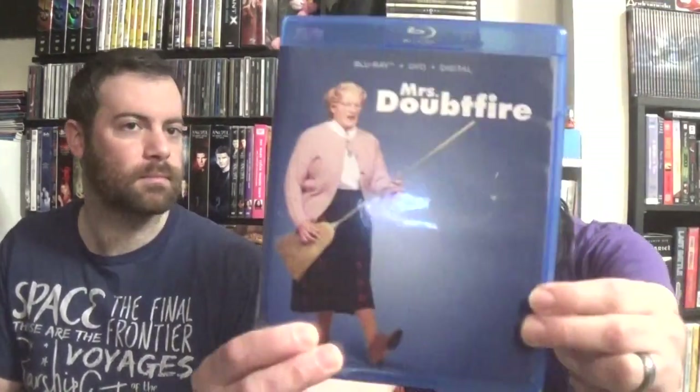One of my favorite movies - Hook. Mrs. Doubtfire. And Good Morning, Vietnam. And that moves us into the Arnold movies on Blu-ray.